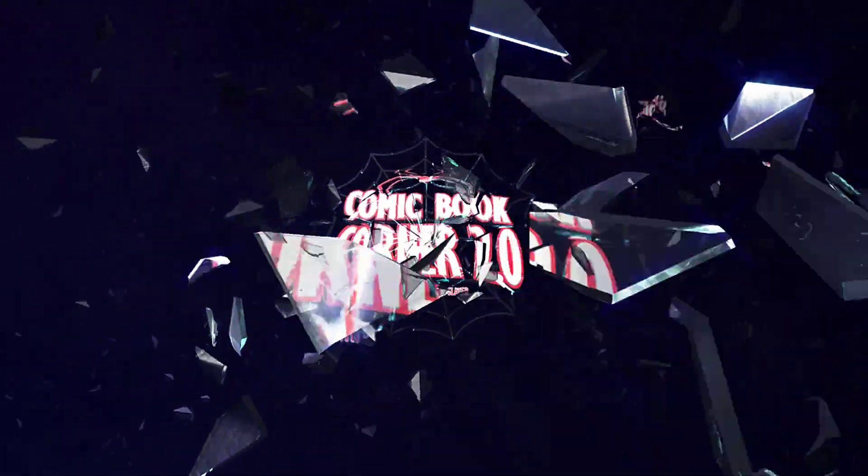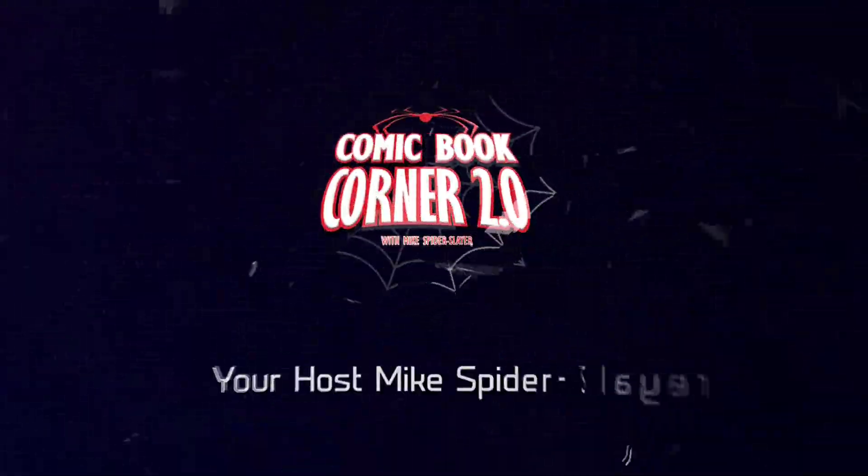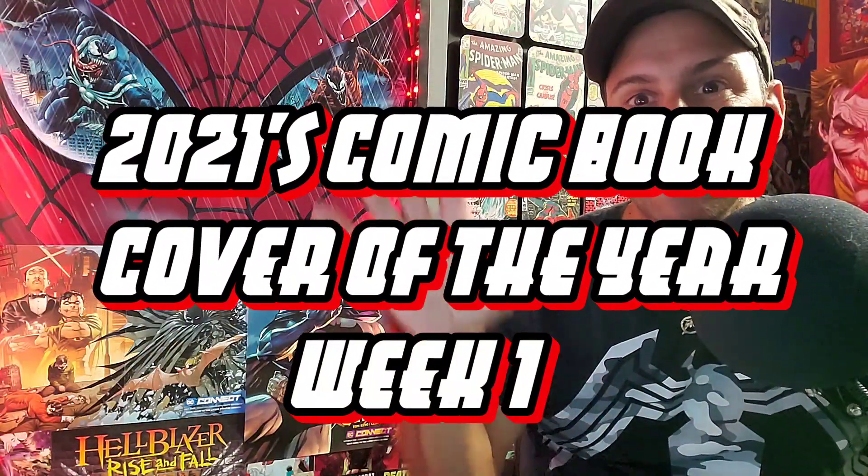It's a new year, which means new beginnings — and the start of another year of top 10 comic book covers. Welcome back to Comic Book Corner 2.0. I am your host Mike Spider-Slayer, getting ready to bring you 2021's top 10 comic book covers. This is week number one.